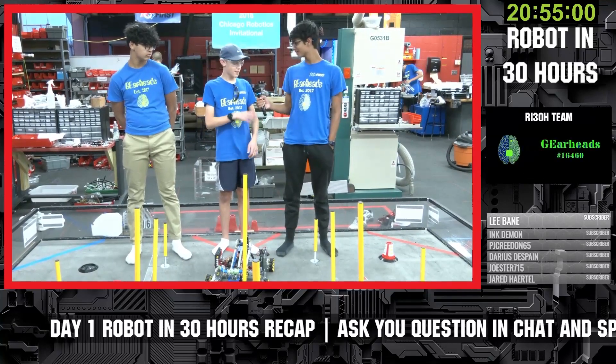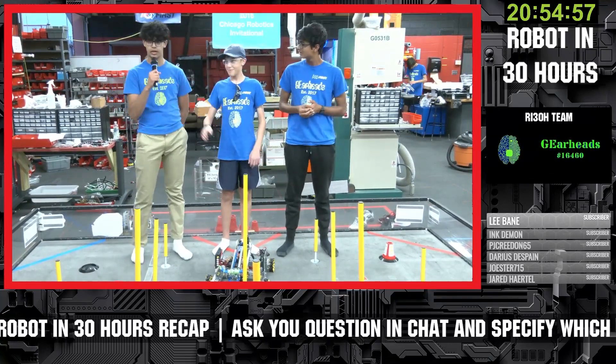I'm Arnov. My name is Thomas. And my name is Sid.